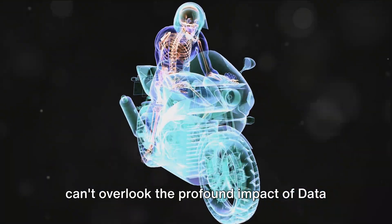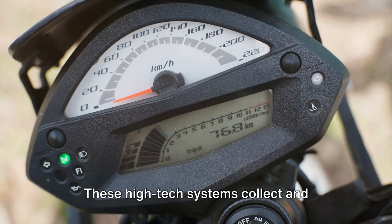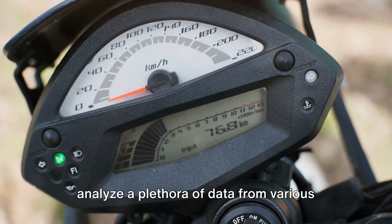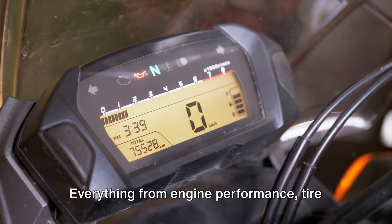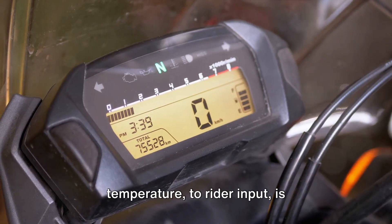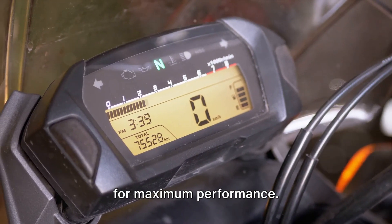At the top of our list, we can't overlook the profound impact of data acquisition systems. These high-tech systems collect and analyse a plethora of data from various sensors on the bike — everything from engine performance and tyre temperature to rider input is scrutinised to fine-tune the motorcycle for maximum performance.